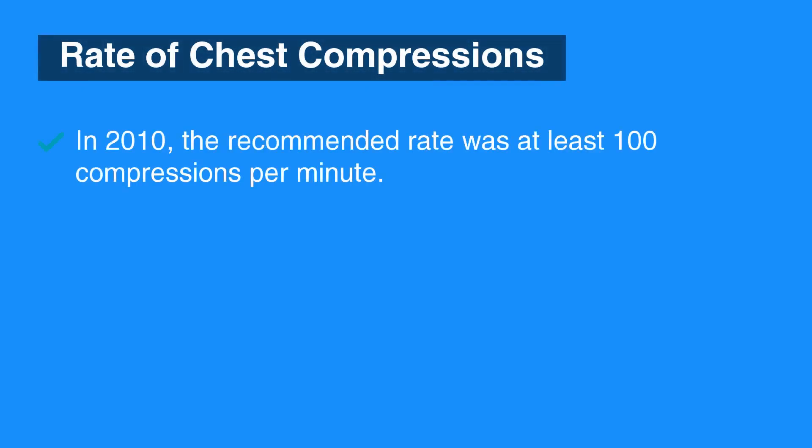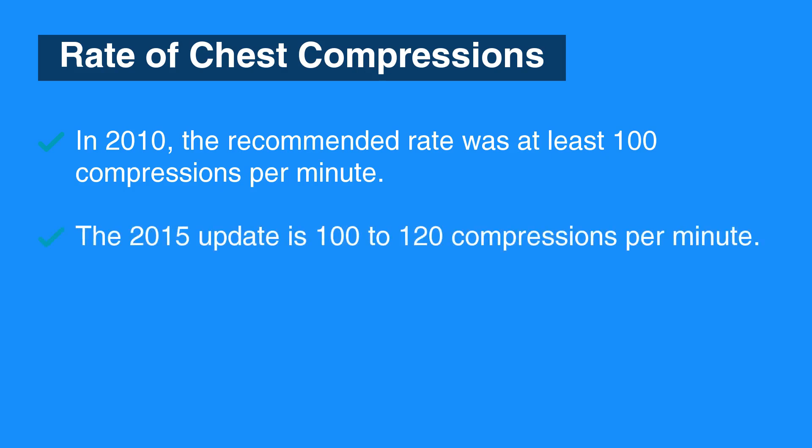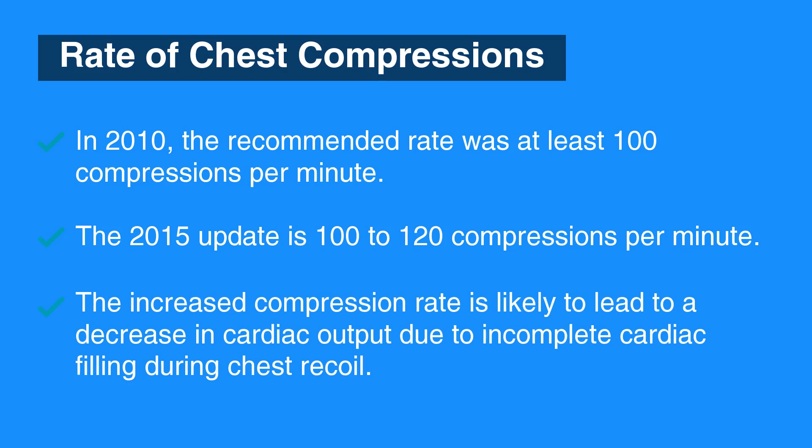In 2010, the rate was at least 100 compressions per minute. The 2015 update changes this to 100 to 120 compressions per minute. This range leads to a decrease in cardiac output due to incomplete cardiac filling during chest recoil.